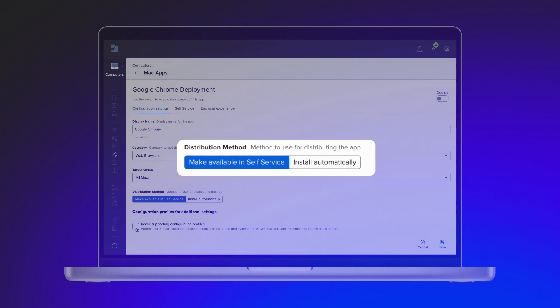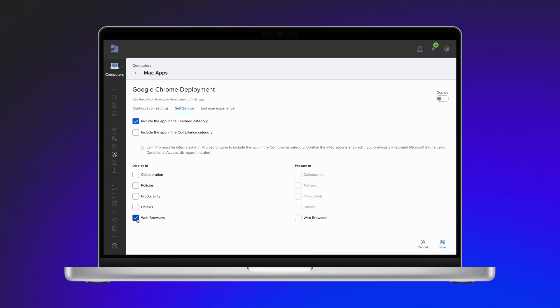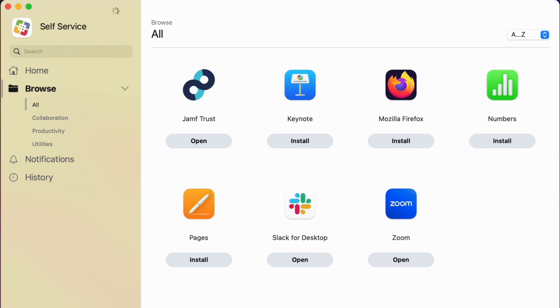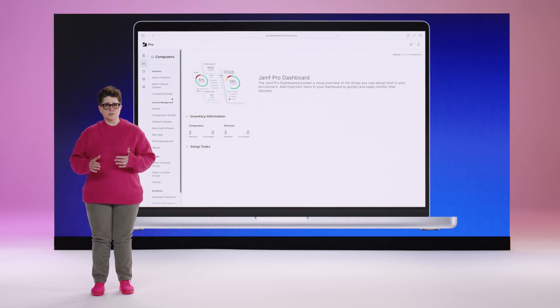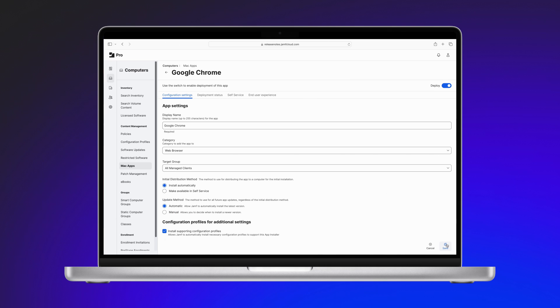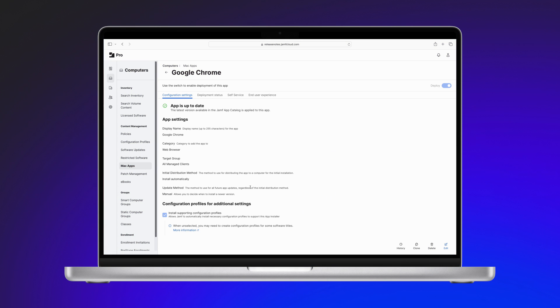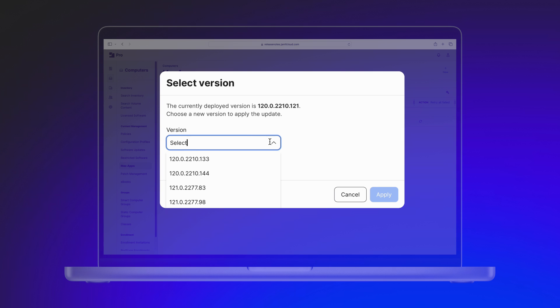Since the initial launch, we've continued to listen to our community to innovate and deliver on some highly requested improvements. In 2023, we brought you the App Installers summary view for quick visibility into the success or failure of an app deployment, and the ability to deploy App Installers titles via self-service for users to install when they need it. We're continuing to make App Installers even better in 2024 with the most recent improvement, App Version Control, released earlier this year. This update gives admins more authority over App Installers deployments, allowing them to test a version on a small group of computers, then manually choose the version to deploy when they're ready. The ability to choose either automatic or manual updates gives the admin control and flexibility over the App Installers titles in their environment, keeping users productive with the business-critical apps they need while remaining secure and up-to-date.